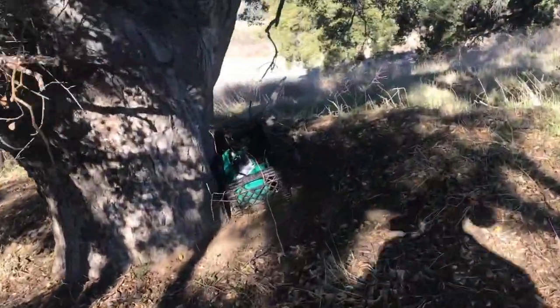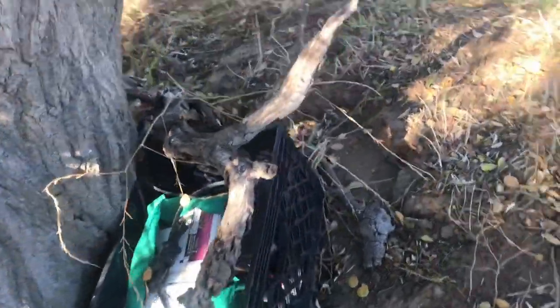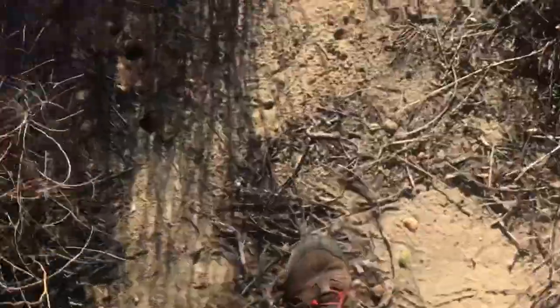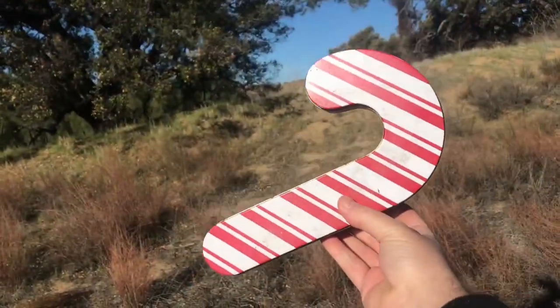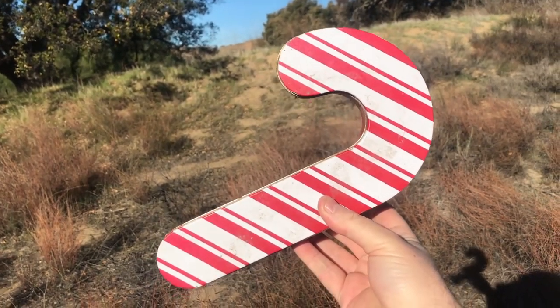Well, that's not a cache. So apparently I'm about 70 feet off. The cache is over here. Let's go get it. Oh, look at this. Now that is a Christmas cache. Let's open it up, see what's inside, and add some swag.